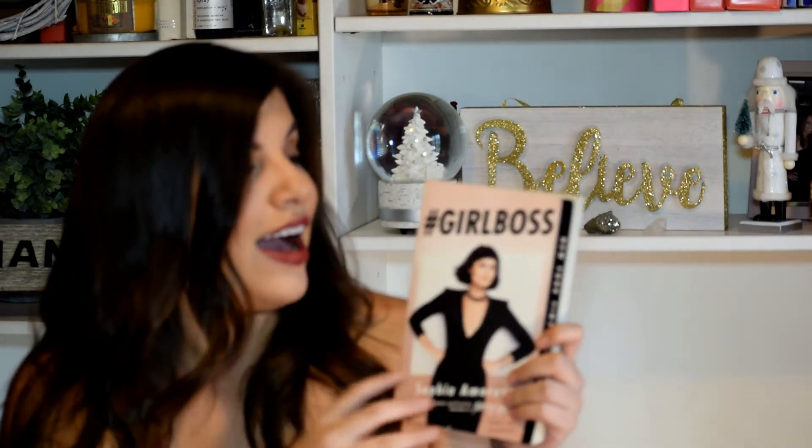Now we're moving on to my miscellaneous favorites. Every month I force myself to read a new book, and in October I picked up Girlboss. This was such a good book — it definitely gives you those feels of empowerment. If there's something that you want, there shouldn't be anything to stop you. I did see the series on Netflix, which was really good, but this book is just awesome. I definitely recommend it to everyone. I'll leave links down below.